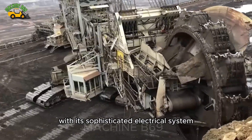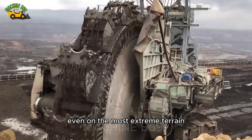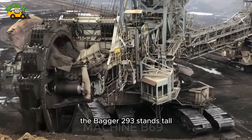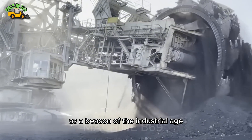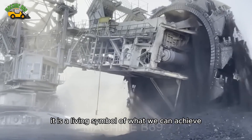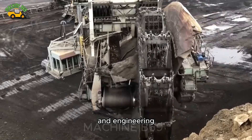With its sophisticated electrical system, it operates smoothly and efficiently, even on the most extreme terrain. The Bagger 293 stands tall as a beacon of the industrial age, inspiring future generations of engineers and scientists. It is a living symbol of what we can achieve when we push the boundaries of technology and engineering.